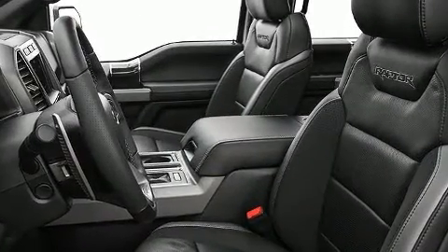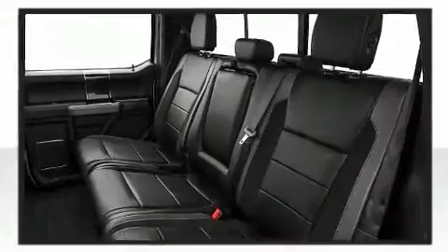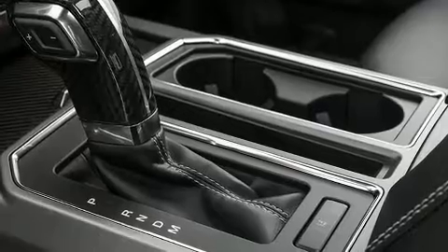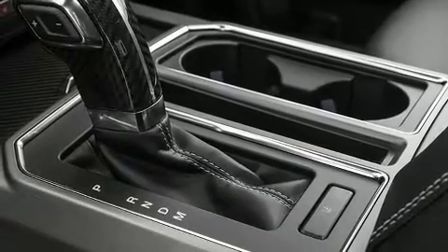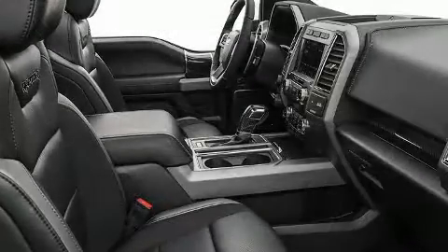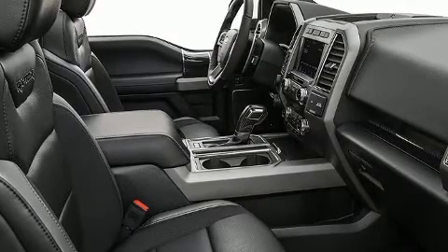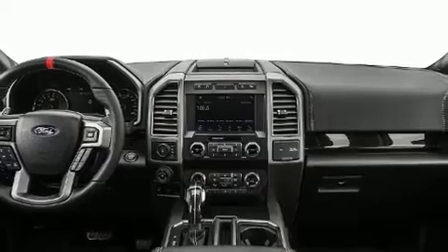The following features are included: adjustable headrests in all seating positions, a leather steering wheel, a rear step bumper, remote keyless entry, a trailer hitch, and much more. In the event of a rollover collision, side curtain airbags provide additional protection for outboard seated passengers.